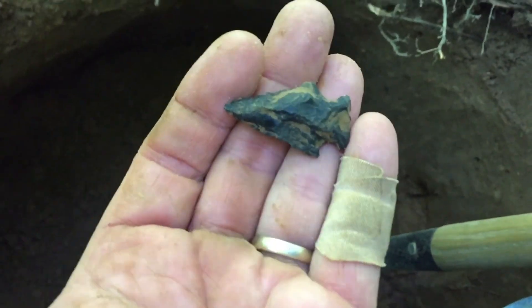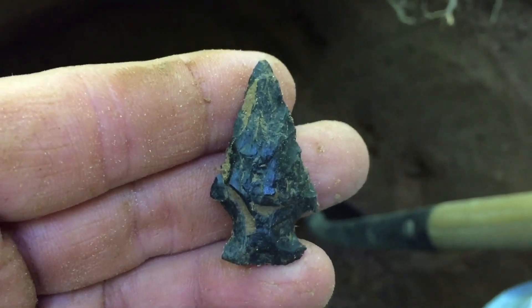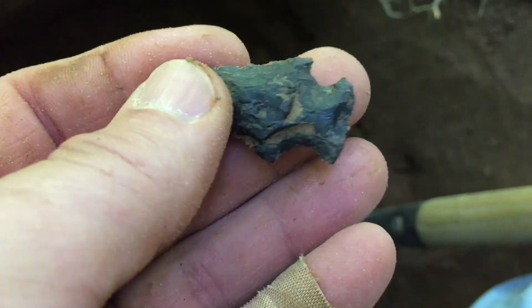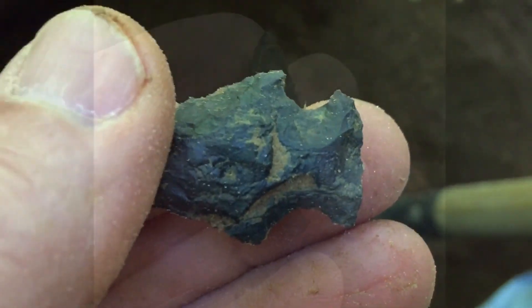It hadn't been 15 seconds and I knocked this smoker out of the wall — how about that! Man, I got back on them. That is a pretty color. Not sure what kind of rock that is — I'll get you a cleaned-up picture of it.